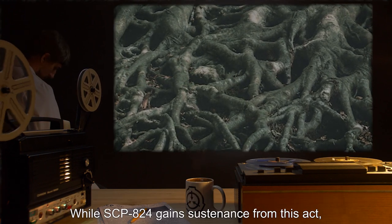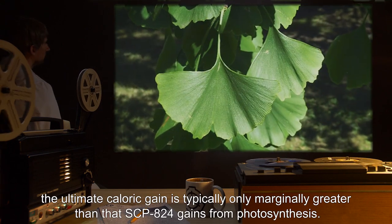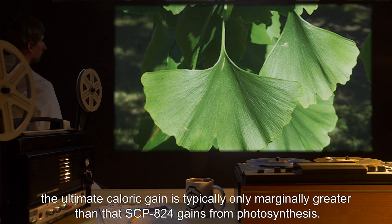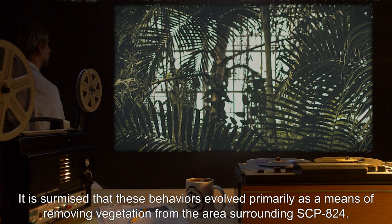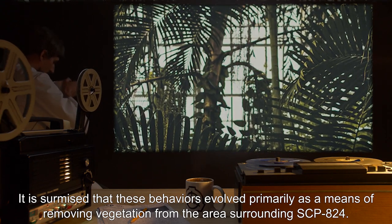While SCP-824 gains sustenance from this act, the ultimate caloric gain is typically only marginally greater than that SCP-824 gains from photosynthesis. It is surmised that these behaviors evolved primarily as a means of removing vegetation from the area surrounding SCP-824.